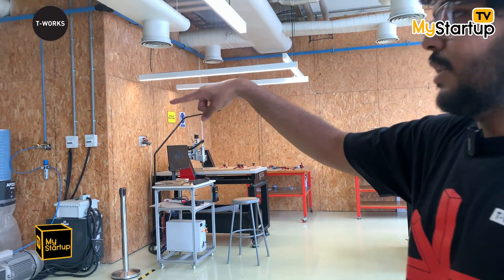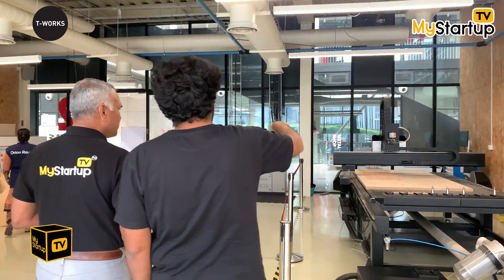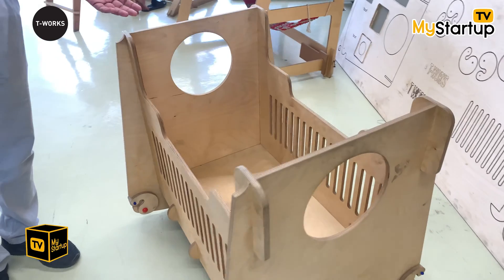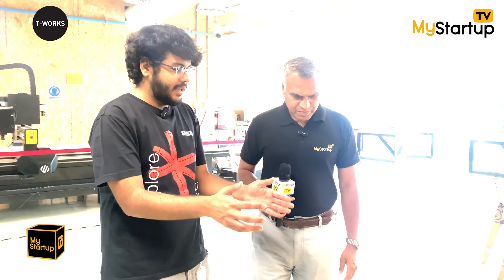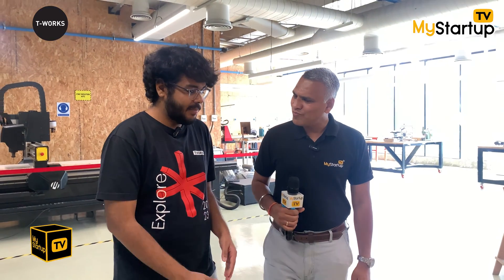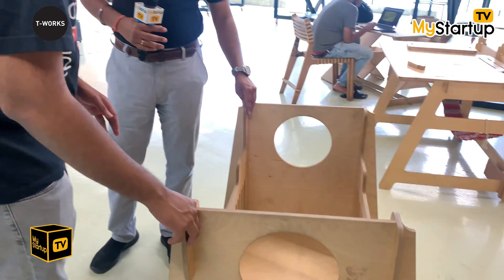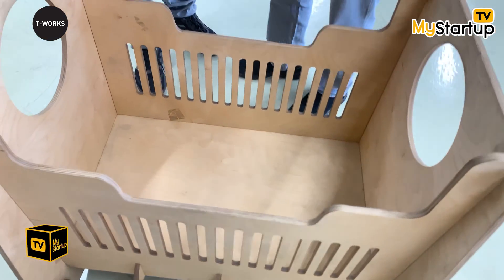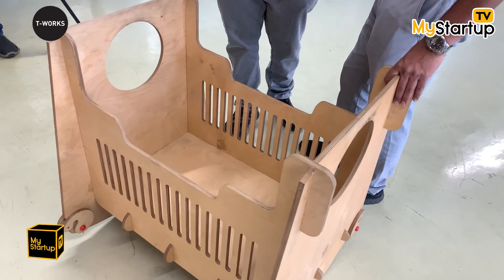We have two CNC routers, including a larger CNC router on which we've designed plenty of things. One product made using this machine is a cradle — a remarkable product. One of our team members was expecting a child and wanted a cradle that could be assembled and disassembled quickly. What you see here is a flat-pack design with almost no hardware involved, completely based on efficient design and joineries, so you can assemble and disassemble it as needed.